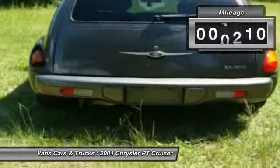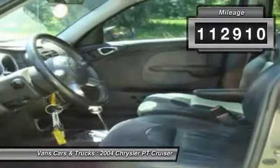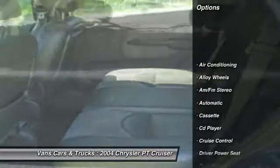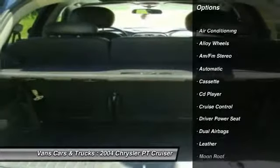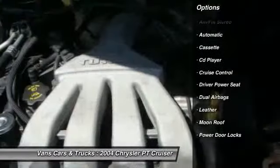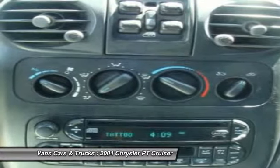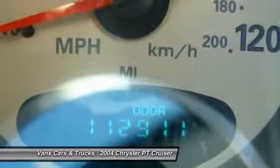This vehicle has less than 115,000 miles. Here are some of this vehicle's great options: power steering, alloy wheels, front air conditioning, cruise control, AM-FM stereo radio, power door locks, power windows, CD player, moonroof, leather.